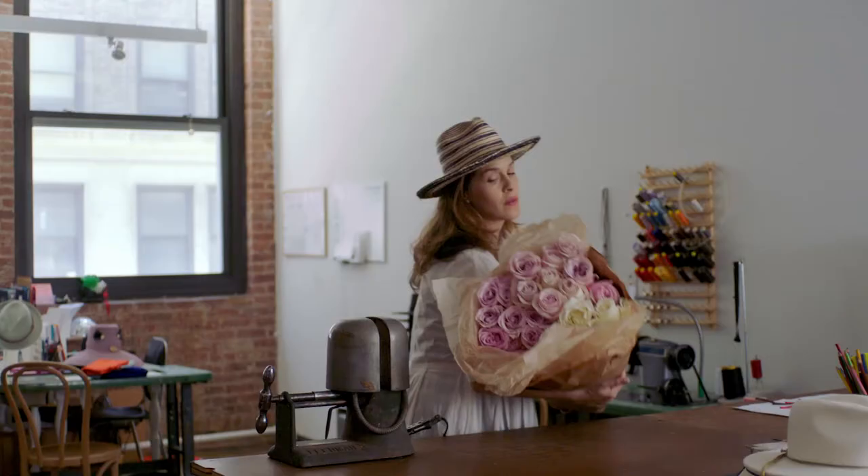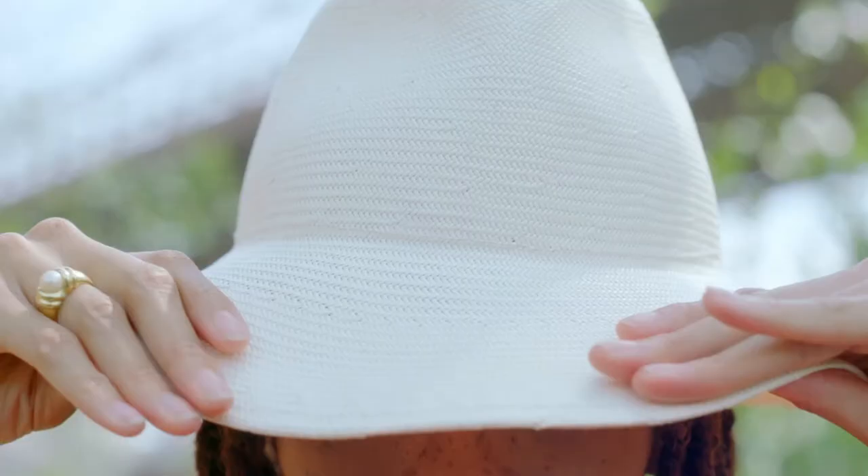For me, wearing a hat is owning it. And I think that that's sort of the fun of getting dressed.